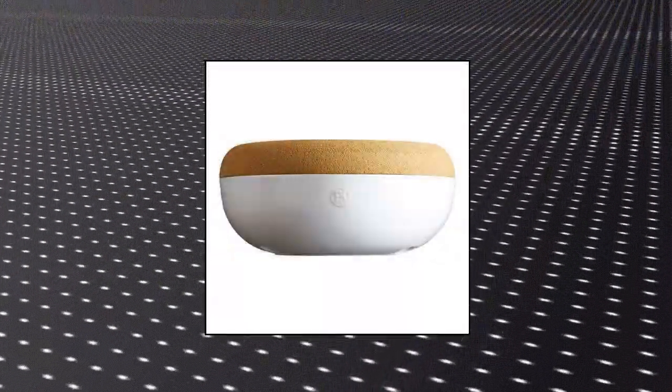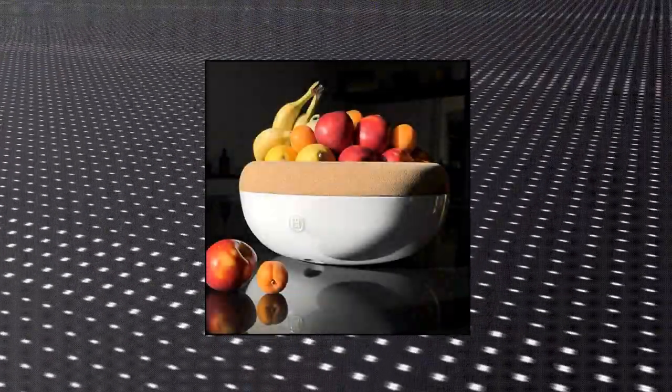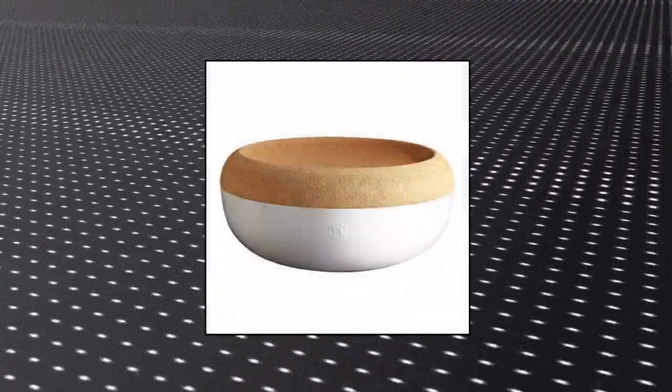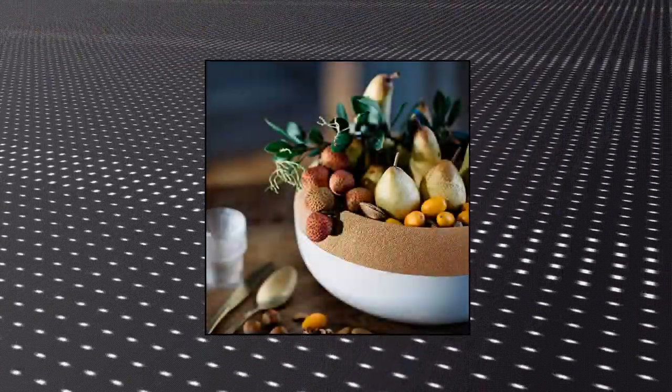Emile Henry — made in France large fruit and vegetable storage pantry bowl. Made in France since 1850. Made of all natural materials — high-fired burgundy clay using Emile Henry ceramic. Keeps your fruits and vegetables fresher for longer. The cork upper level serves as a fruit bowl, while the lower level with vents and darkness acts as a mini pantry to store root vegetables.